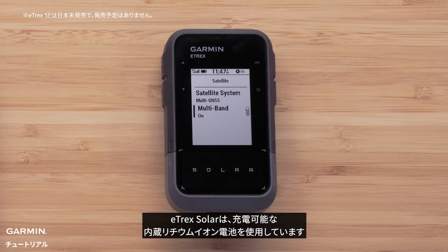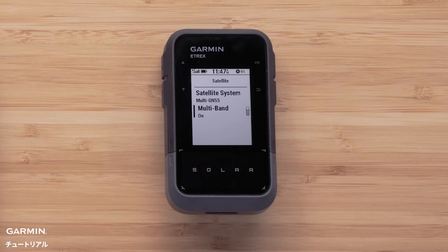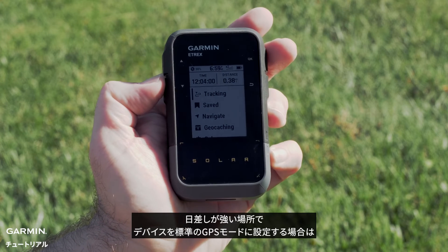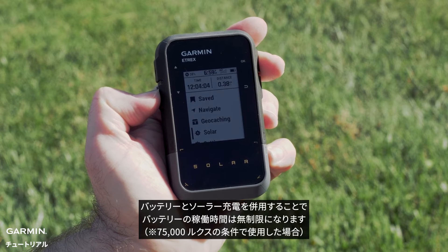The E-TREX Solar uses a rechargeable internal lithium-ion battery. Battery life is up to 100 hours when using GNSS and multi-band, 200 hours with GPS only, or 1800 hours in expedition mode. In sunny conditions, the battery and solar cell provides unlimited battery life when the device is in standard GPS mode.